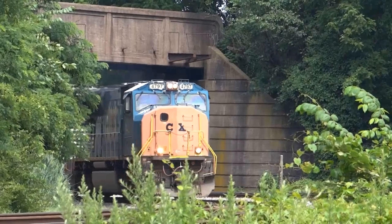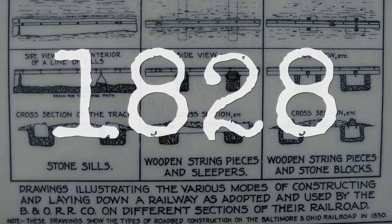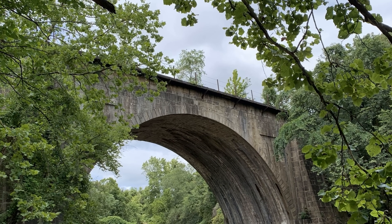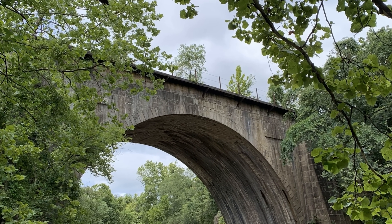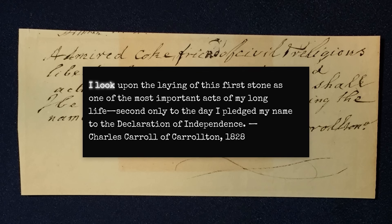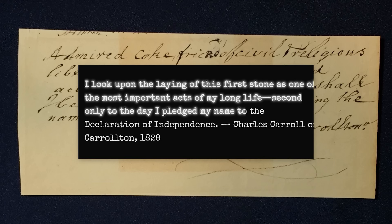The Carrollton Viaduct proves this. It was built between 1828 and 1829, and is commonly described as one of the earliest major stone masonry railroad bridges in the United States. At the cornerstone ceremony, Charles Carroll — the last living signer of the Declaration of Independence — later reported that he considered the project one of the most important acts of his life, second only to signing the Declaration.